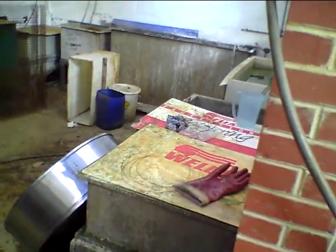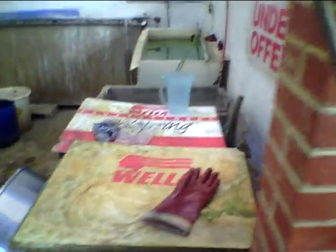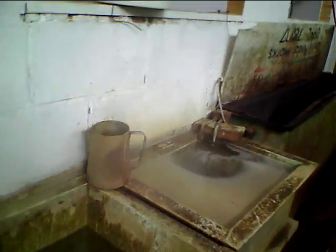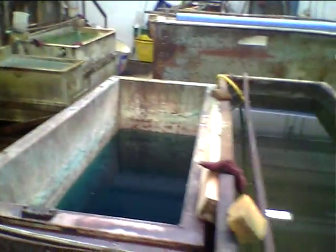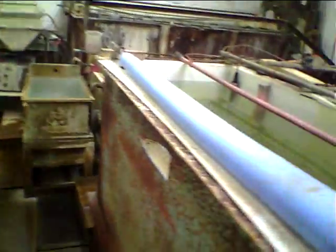We're at the plating and chroming stage. All of these different baskets that you see here represent some of the processes that the pan — the e-pan — is going to go through.